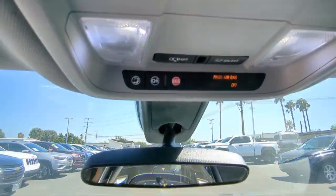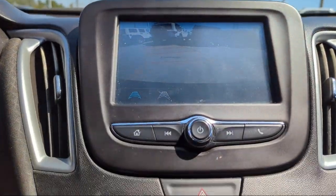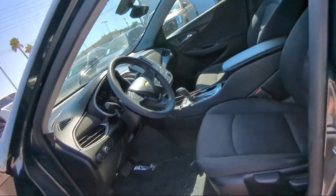Six-Way Manual Front Driver Seat Adjuster, Steering Wheel Controls, Outside Temperature Display, and has less than 50,000 miles on the odometer.